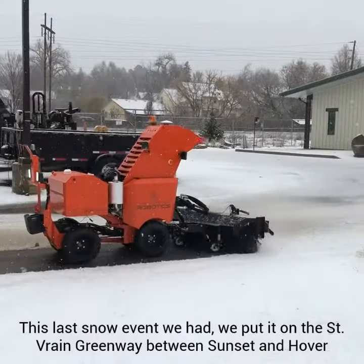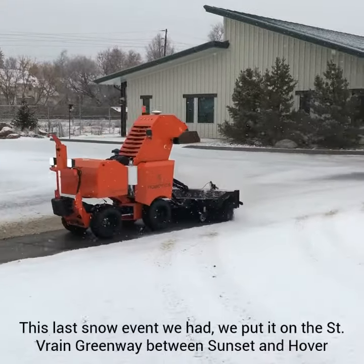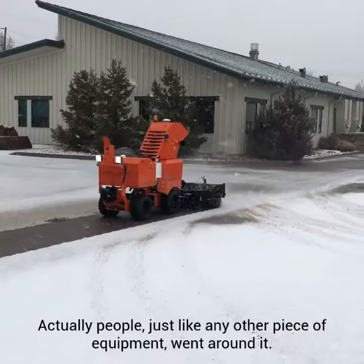This last snow event that we had, we put it on the St. Greenway between Sunset and Hoover, and people would interact — people actually, just like any other piece of equipment, went around it.